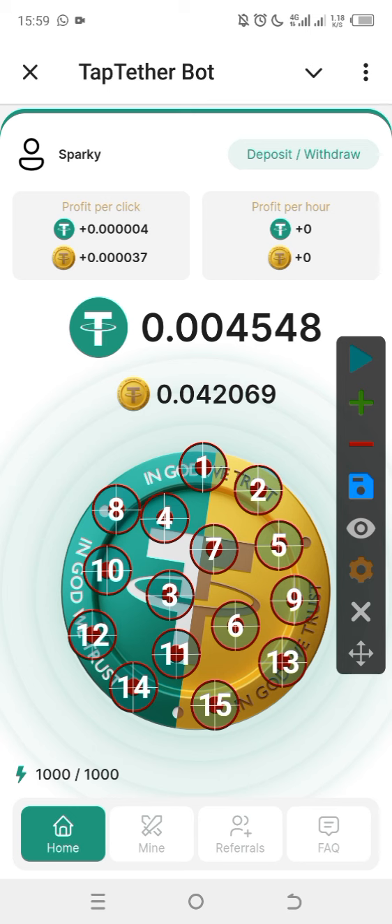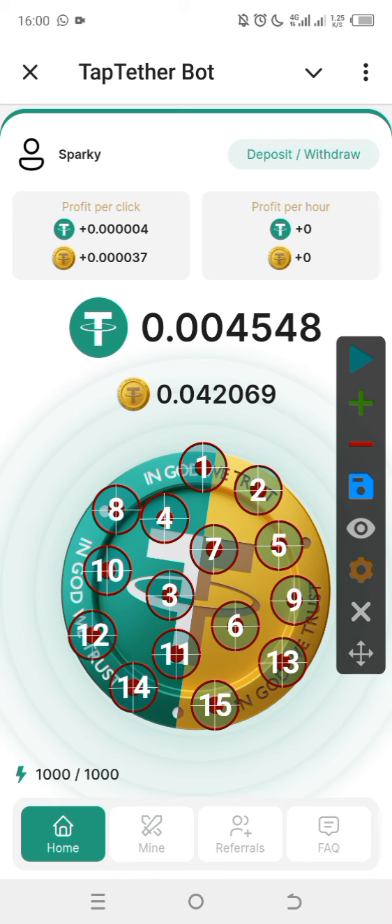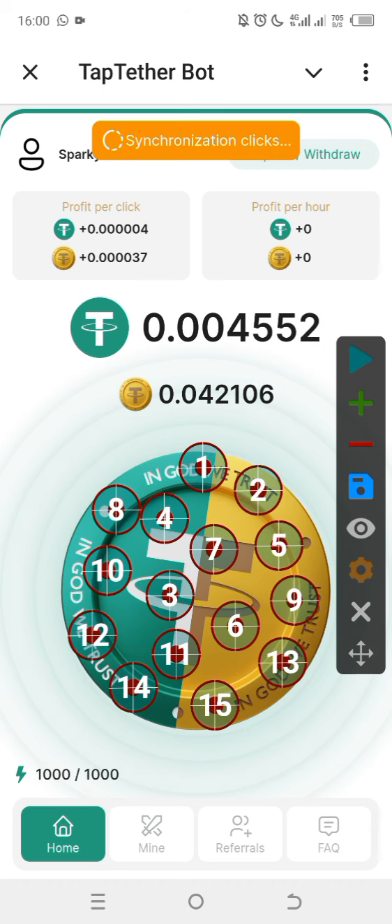When you look at the dashboard, there are two balances here. The first is the original balance and the one I'm pointing to is the withdrawable balance — that's the one that counts for withdrawal.